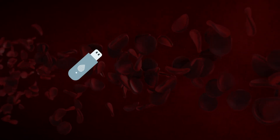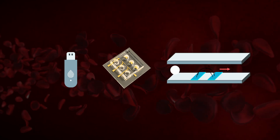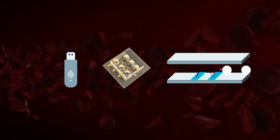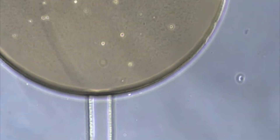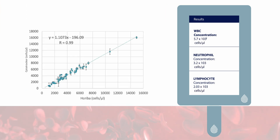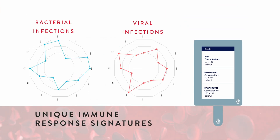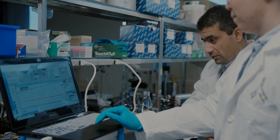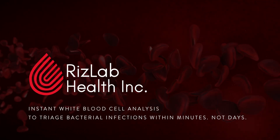Once blood is collected from the patient and fed into the CytoTracker, the interfering material gets removed, and then the white blood cells flow through an electrical cytometer. Based on the differences between white blood cell subtypes, the detector and classification algorithms can recognize which subtype it is — whether the cell is a neutrophil or a lymphocyte — giving the physician information about the patient's white counts and an assessment of whether the infection is bacterial or not.